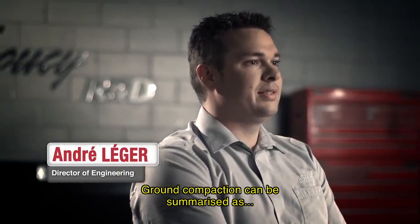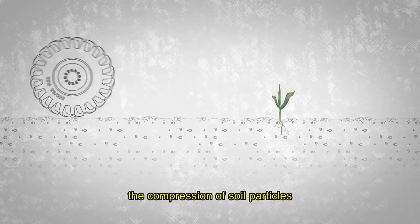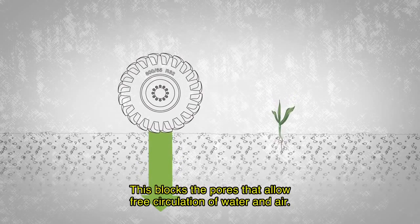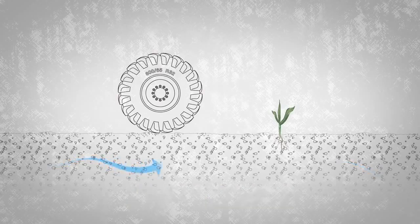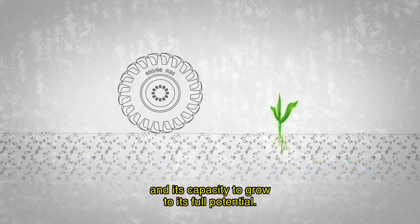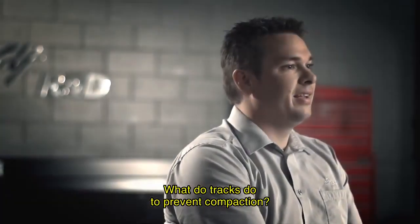La compaction du sol ça se résume ainsi : c'est la compression des particules du sol due au fréquent passage de la machinerie agricole. Les pores qui sont présents dans le sol, qui permettent la libre circulation de l'air et de l'eau, sont en fait bouchés dû à cette compaction. L'effet négatif pour la plante, c'est qu'étant donné qu'il n'y a plus d'air et d'eau pour l'alimenter, elle ne pousse pas à son plein potentiel.